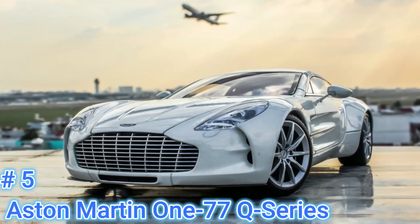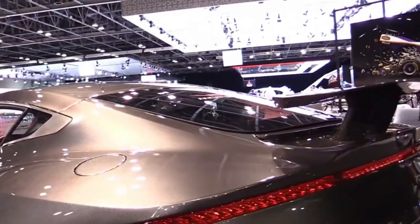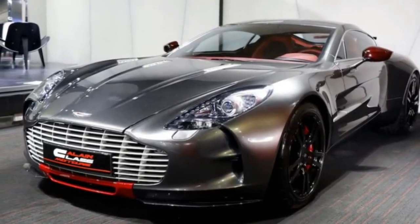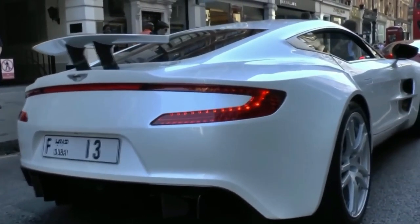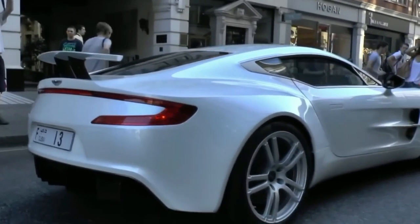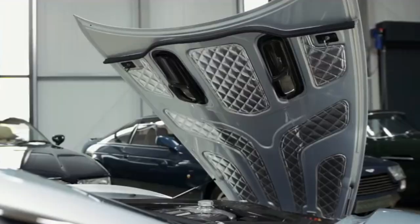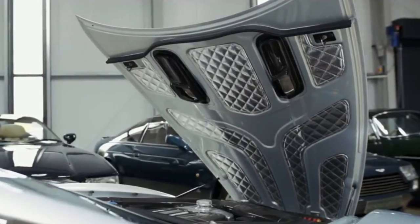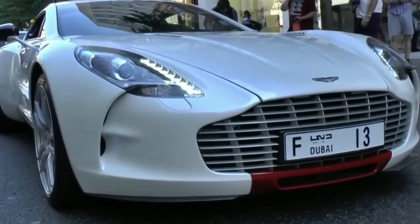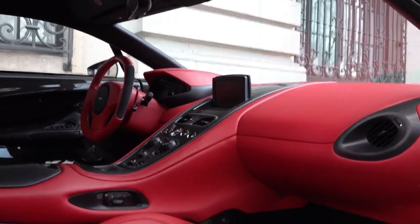Number 5: Aston Martin One-77 Q-Series – 7 units. The One-77 is an elegantly styled limited-edition hypercar with only 77 units produced. Within that exclusivity, however, exists an even rarer model known as the One-77 Q-Series. There are only seven units available, and each one is essentially a One-77 with personal touches from Aston Martin's bespoke Q Division. The Q-Series is powered by the same V12 engine as the standard model. The cars are distinguished by features such as heavy carbon-fiber trimming, a helmet-mounted track HD camera, a luggage rack, and forged diamond-turned wheels.